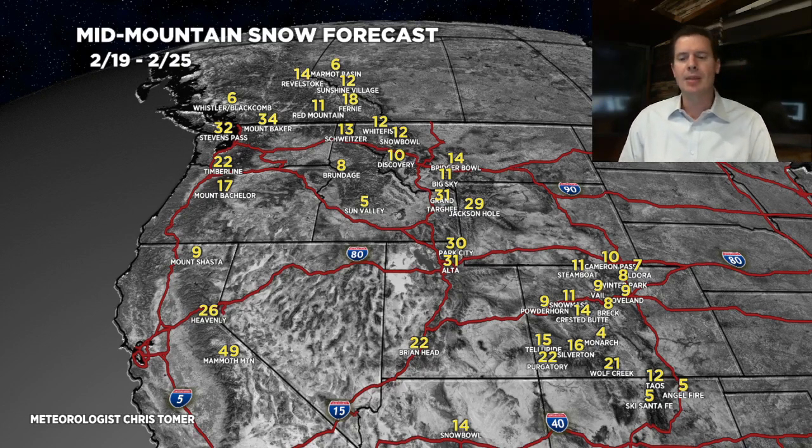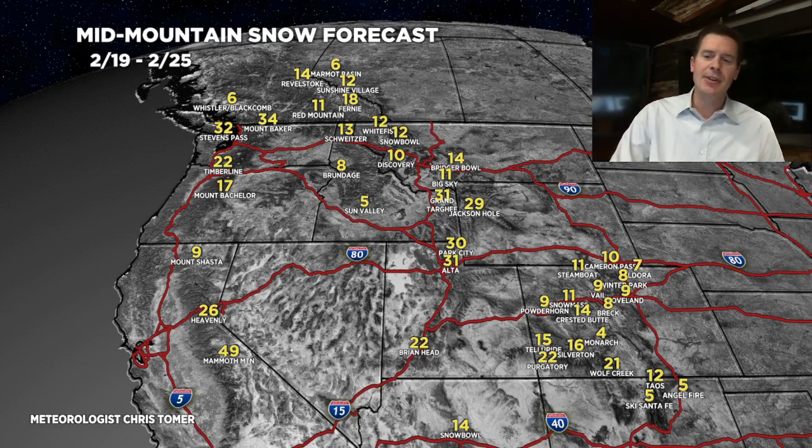What this is really going to come down to is the final storm track and timing out those two storms — how much northwest flow, how pronounced it is. The range right now is very big: 30 to 50 inches for the Wasatch. I'll nail that down over the next few days.